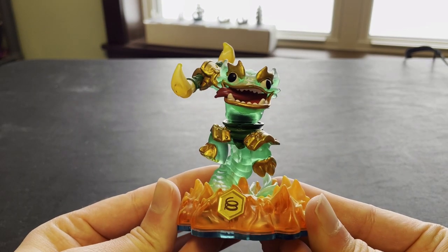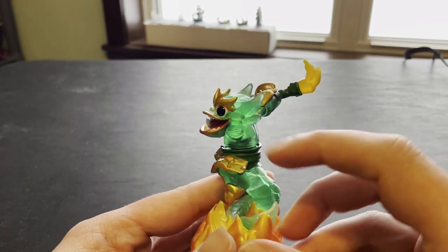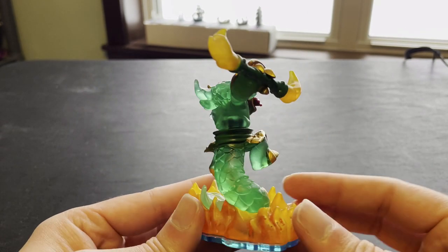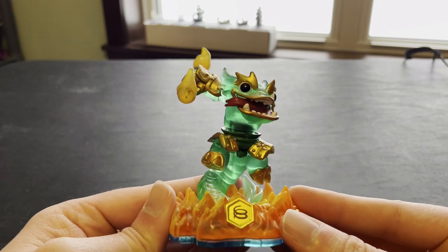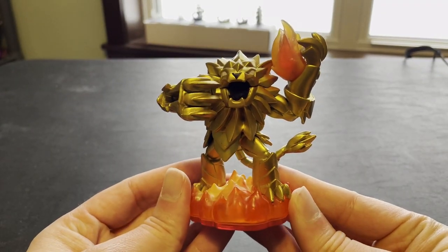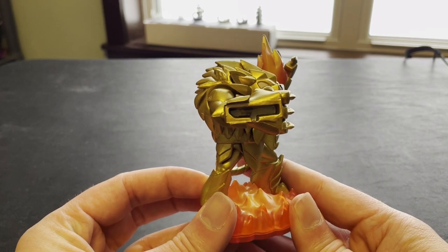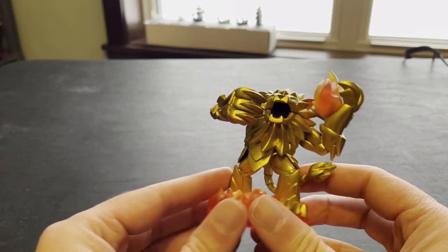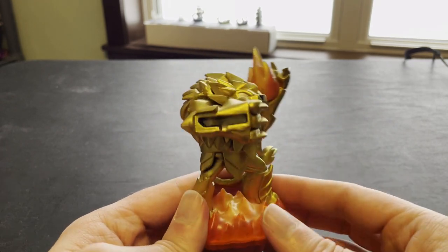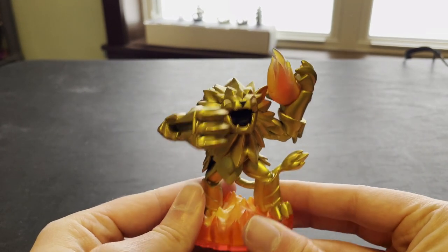Jade Firecracker — obviously damaged here, missing his left arm. I do not have the arm, but the figure itself still works in the game. A Damaged Wildfire, obviously missing his shield. Everything else still intact — got his flame, got his tail. The paint job looks good, but that shield is definitely gone.